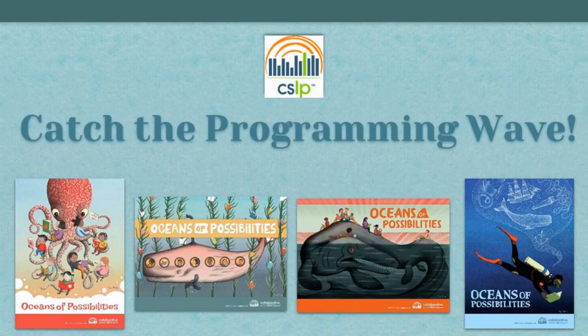Awesome. Well, thank you, Luke. Welcome, everybody. You can't really see it today, but I am wearing my Oceans of Possibilities t-shirt. I've got the penguins by Sophia Blackall. And on your screen, you can see some of the posters that she illustrated for this coming summer.